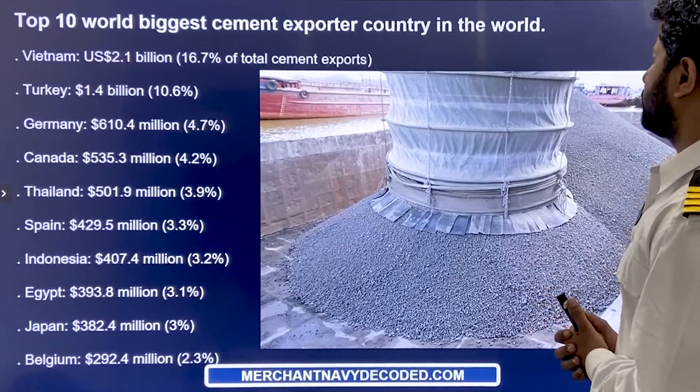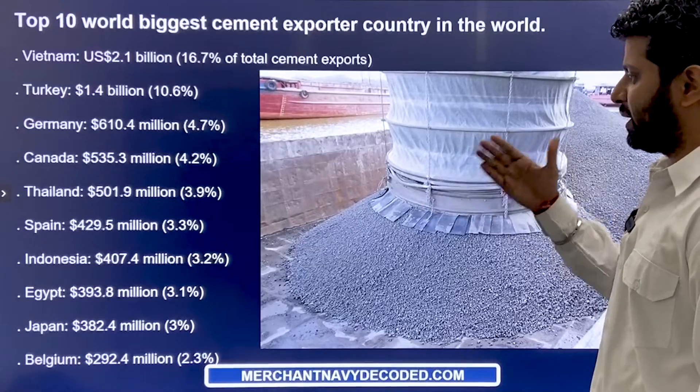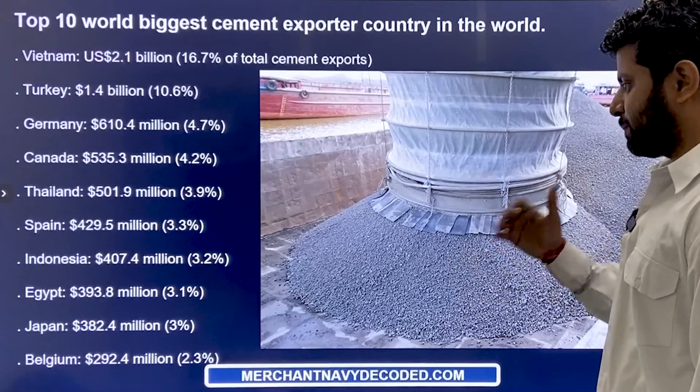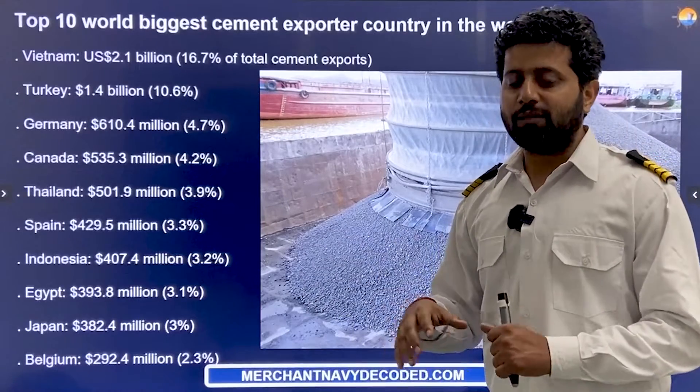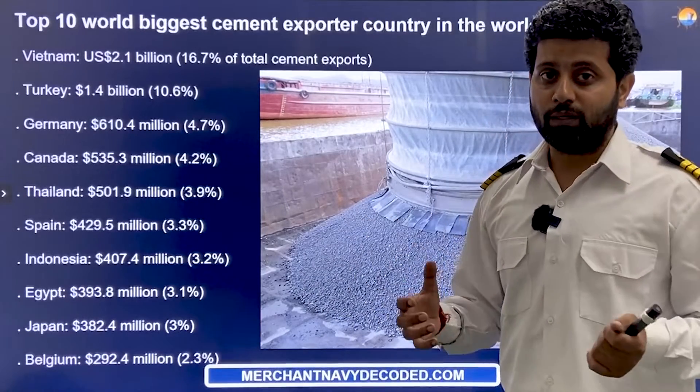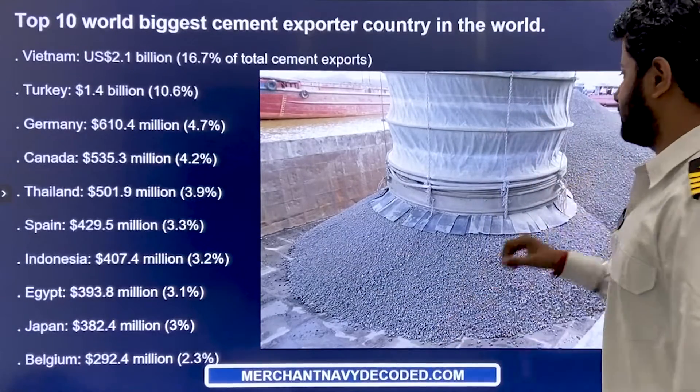The top 10 world's biggest cement exporters are Vietnam, Turkey, Germany, Canada, Thailand, Spain, Indonesia, Egypt, Japan, and Belgium. It is from these countries that cement is transported to countries where it is required, generally via cement carrier.